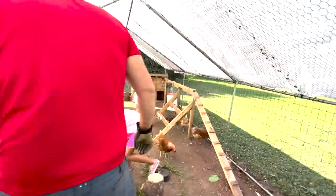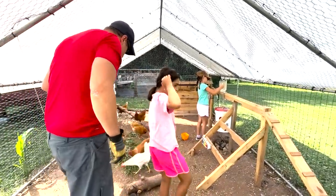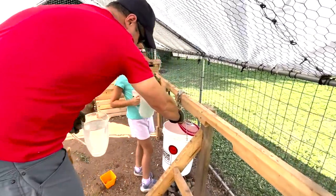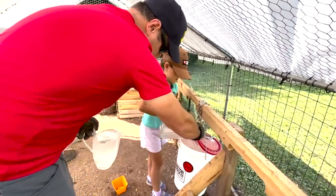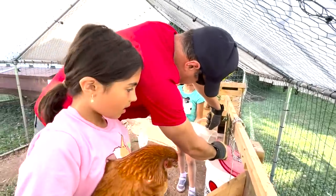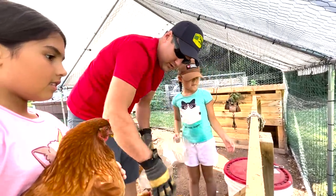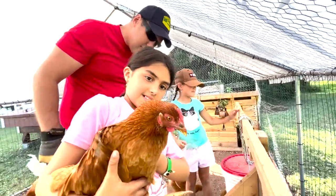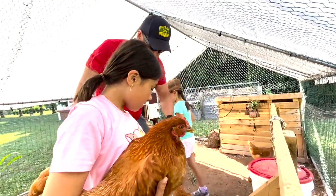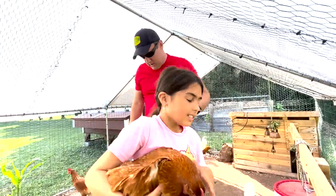Let's open up their water bucket — go ahead, Mia, pour that in. Now, what's this thing the bucket is hanging from? A chain, but with this whole wooden thing — we call it the jungle gym. We built it just so they had something to climb on and play on. Boredom is a big thing with chickens; you want to keep their little brains active, give them things to climb on, jump on, and play with.